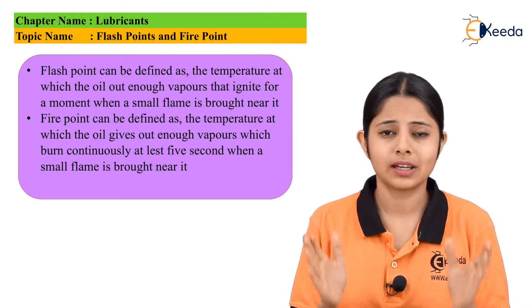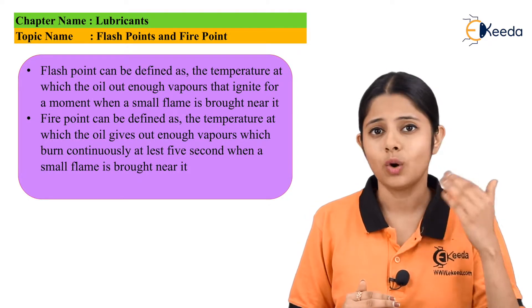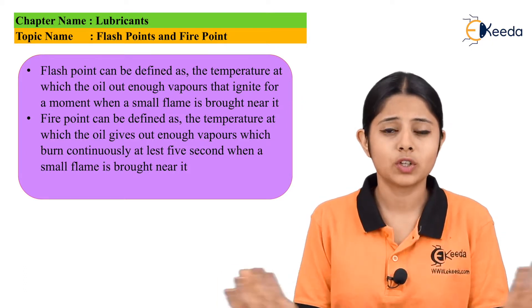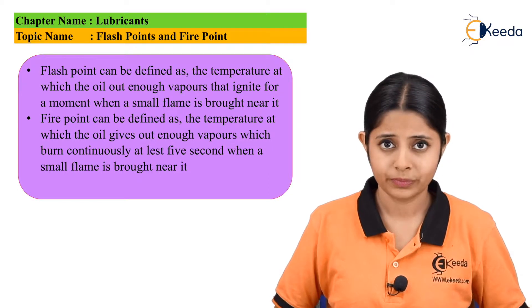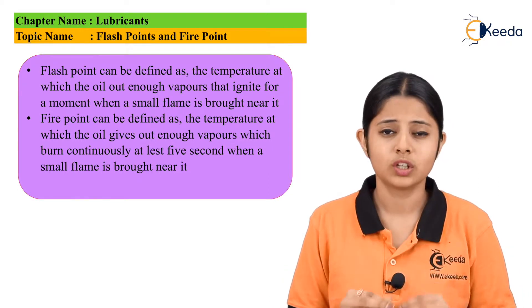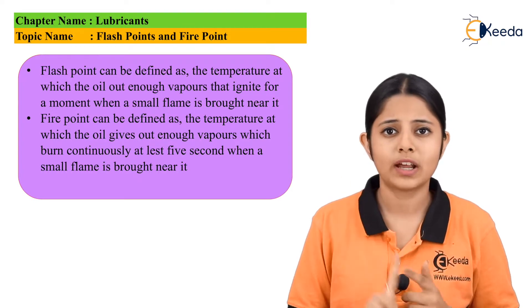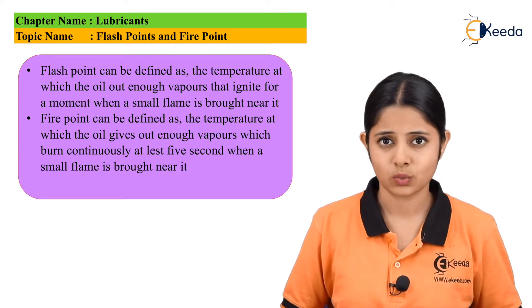For example, if my machine is working at 100 degrees Celsius, the temperature may increase to 110 or 120 degrees Celsius depending on the atmosphere or the load given to the machine. So the oil I am using should have flash points and fire points around 200, 250, or 300 degrees Celsius — well above the working range of the machine.